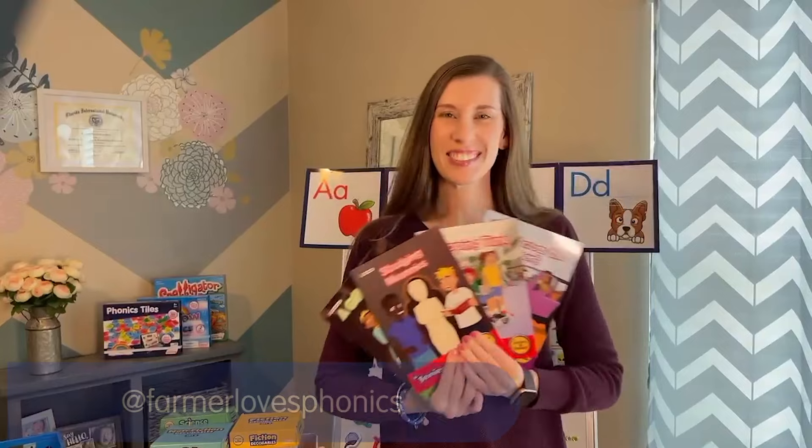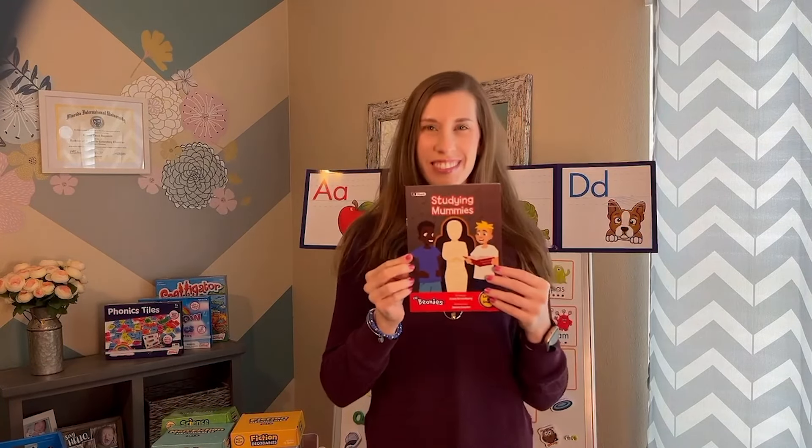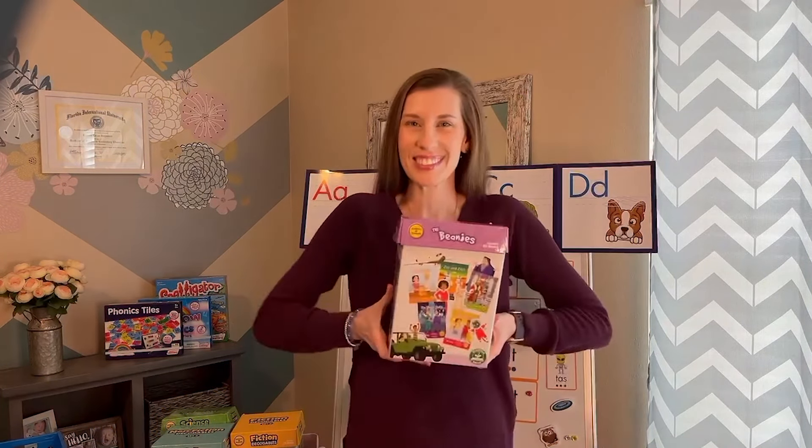There are so many resources for primary students, but what about our older students that are still learning to read? Try the Beanies High-Low Decodables, the perfect resource for older and struggling readers. Let's explore how these readers work.